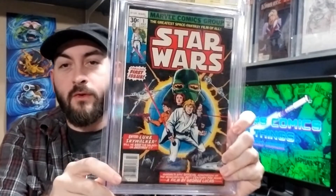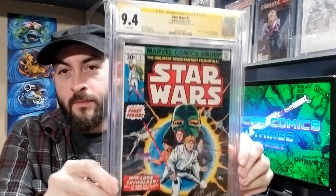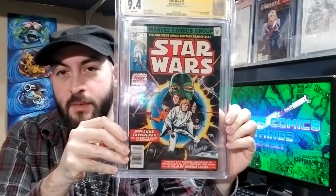Next up we got 9.4 — Star Wars number one, 9.4, signed by Tom Palmer down here. He was the inker for this cover. Really nice near-mint copy.